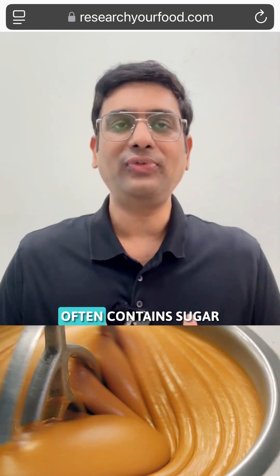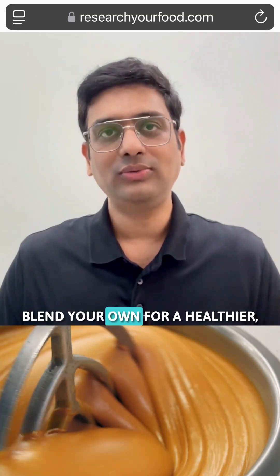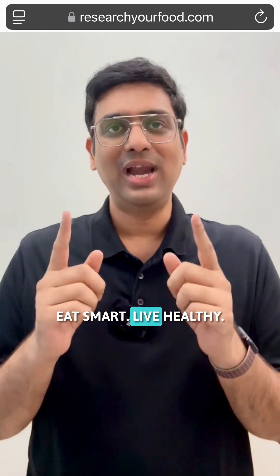Make nut butter at home. Store-bought peanut butter often contains sugar and hydrogenated oils. Blend your own for a healthier, preservative-free option. Eat smart, live healthy.